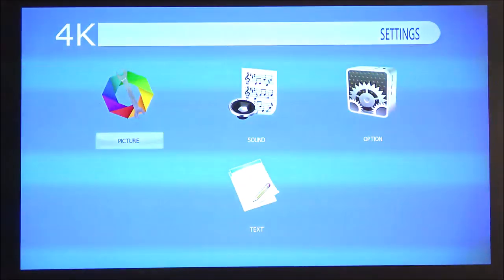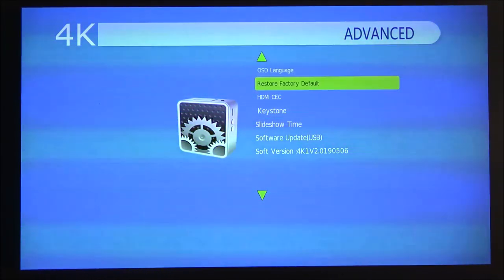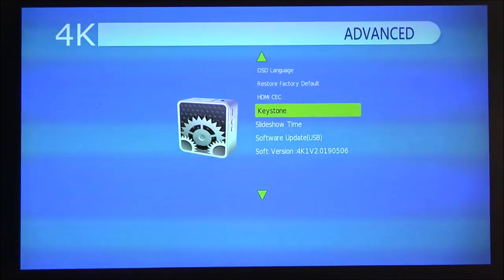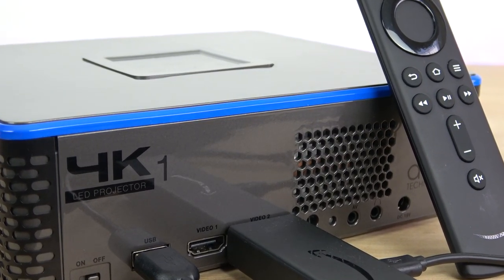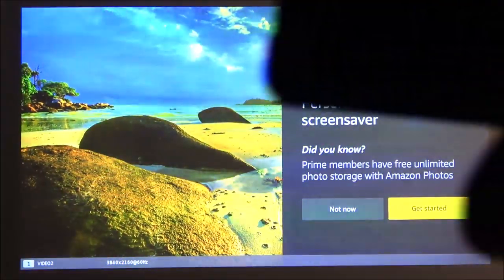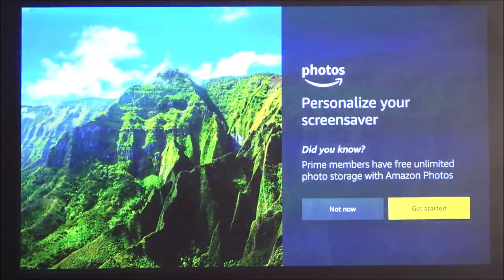Under options is where you change the keystone correction. Right now on a flat surface I have it at zero, but this is where you would adjust it — only through software, which is a bit of a bummer. They should have added a dedicated button for this. I'm now going into HDMI 2 since that's where the Amazon Firestick is connected. I'm using the projector's USB port to power the stick and it works great. The resolution shown at the bottom reads 3840 by 2160 at 60 hertz.